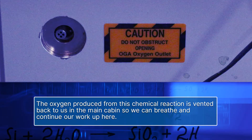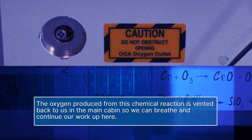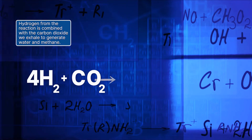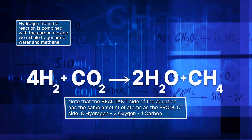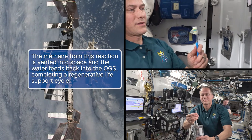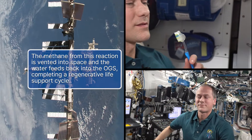The oxygen produced from this chemical reaction is vented back to us in the main cabin so we can breathe and continue our work up here. The hydrogen gas produced from the chemical reaction is combined with the carbon dioxide we exhale to generate water and methane. The methane produced is vented into space, and the water feeds back into the OGS, completing a regenerative life support cycle.